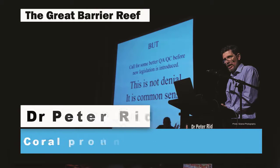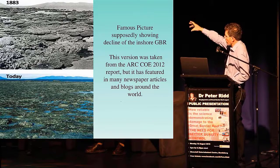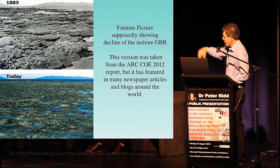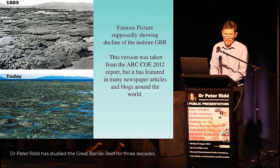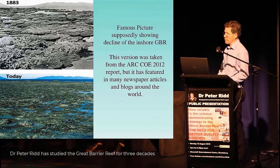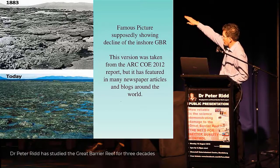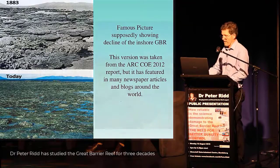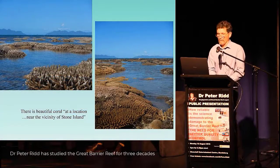This is a relatively famous one. The top picture here shows a reef near Bowen with lots of coral poking out of the water at extremely low tide, and then supposedly the same area today showing no coral — they say this demonstrates the decline of the inshore reefs. Well, the only problem is that if you actually do go to this spot — and you can tell where you are by the islands in the background — you can find there's great coral in this region.